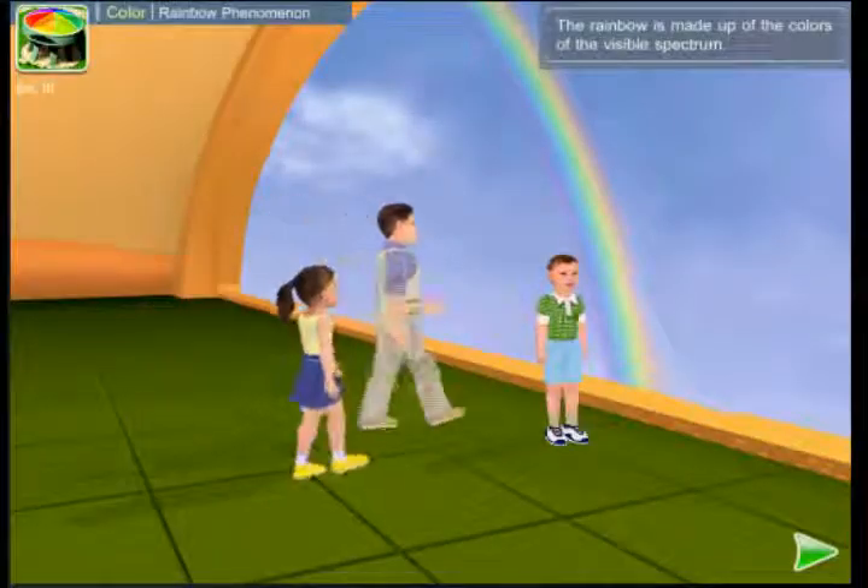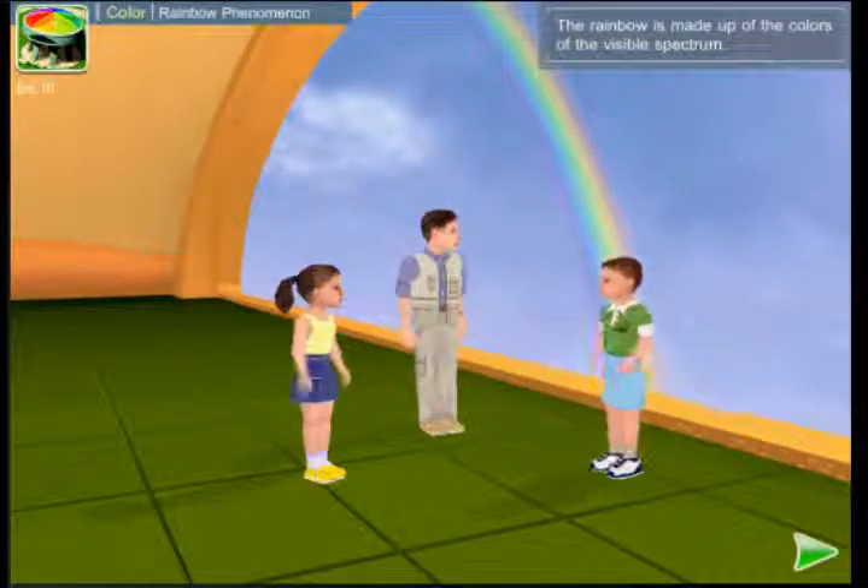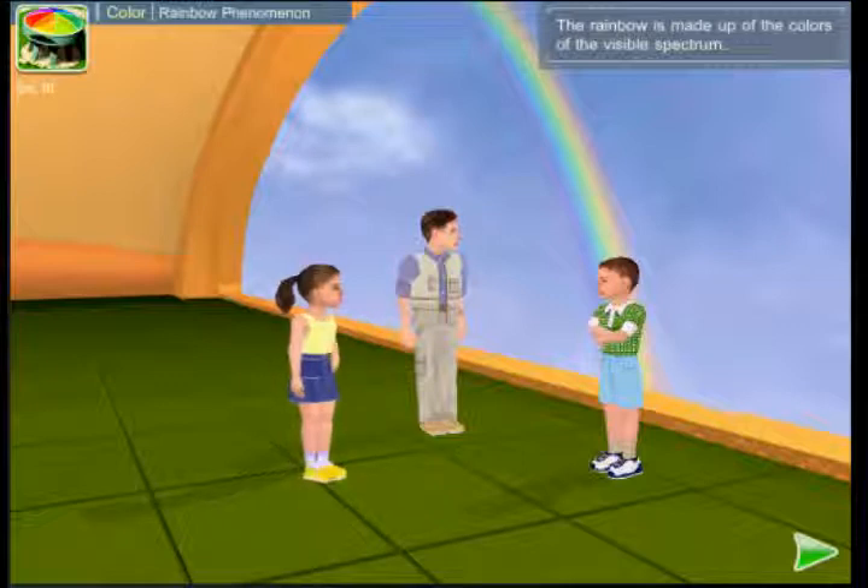Color. It looks like the rain has stopped. Do you see that rainbow? I have seen one many times after the rain, but I can't help admiring it. Isn't it beautiful?